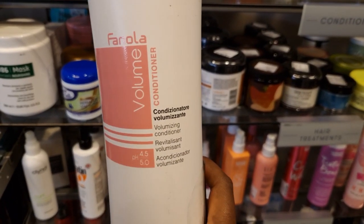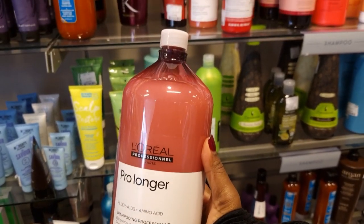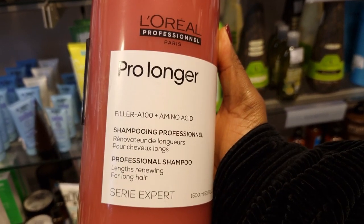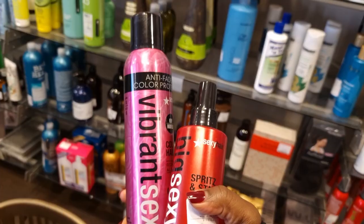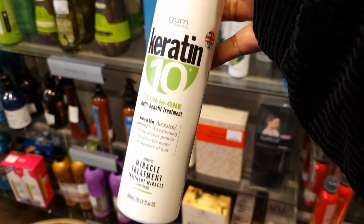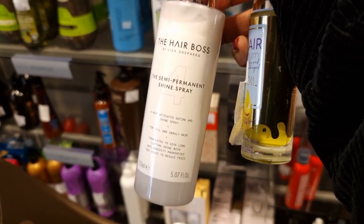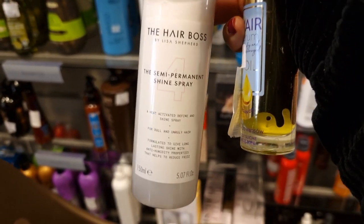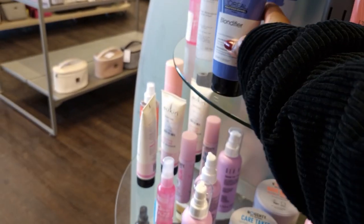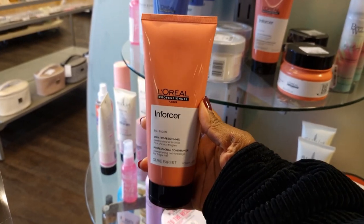TK Maxx sells the majority of the products that we have in the salon — as you can see, I am showing you some of them here. L'Oreal Professional are the best, and you can buy big bottles at TK Maxx that last a very long time. Sexy Big Hair is one of my favorites as well. They sell hair oil and hair masks — I'm showing you the different range that you can walk in and purchase.